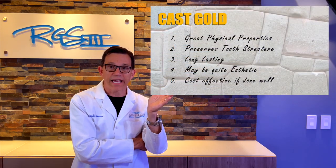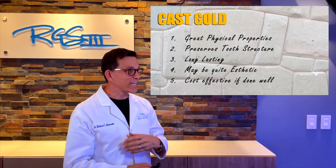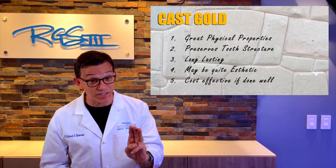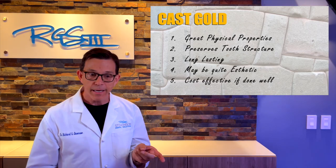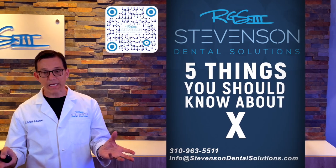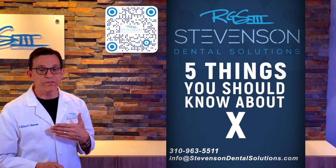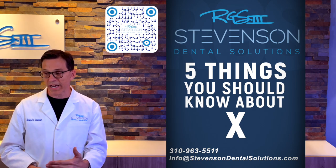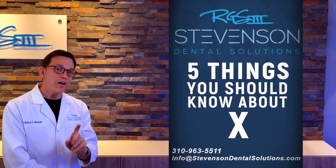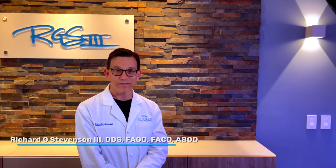In summary, cast gold is an amazing option: great physical properties, it preserves tooth structure, it can be incredibly long-lasting — my go-to benchmark is at least 30 years — it can be quite aesthetic if done well, and it can be cost-effective because you don't have to keep redoing it. Thank you for watching this episode of 'Five Things You Should Know.' I'm Dr. Stevenson, signing out from Stevenson Dental Solutions — take care.